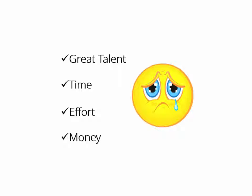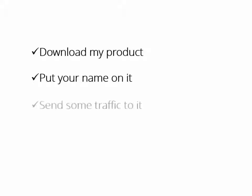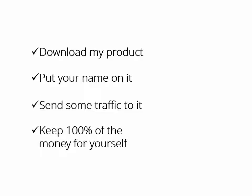What if someone who had the expertise, the time, even the money to do it all for you says, hey buddy, download my product, put your name on it, send some traffic to it, and keep 100% of the money for yourself. It's yours, man. Have fun.